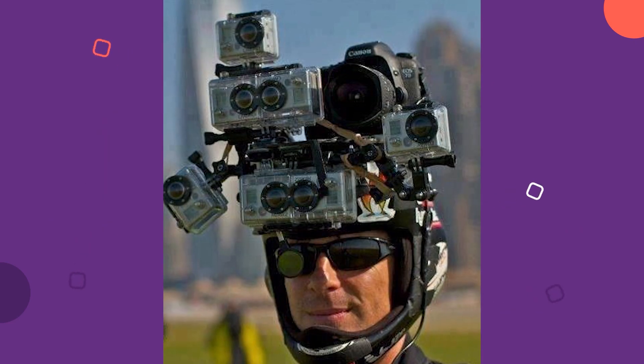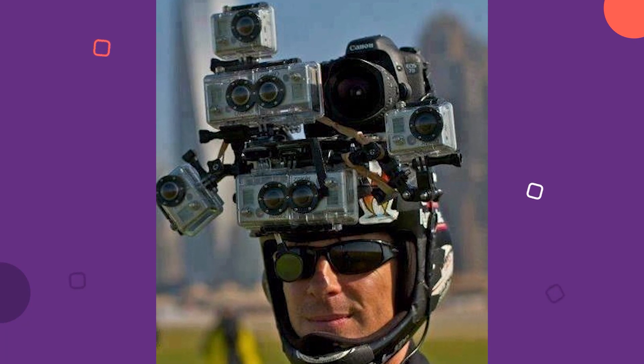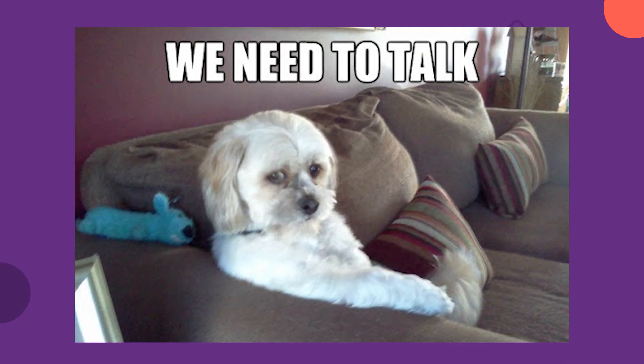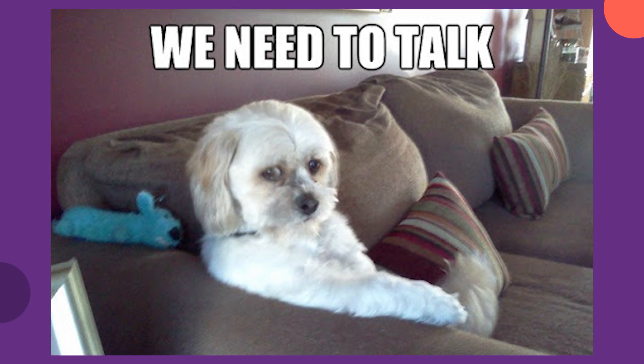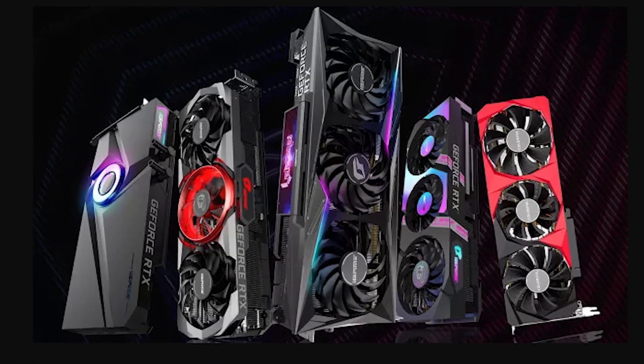Alright guys, welcome back to another video. I'm not like a professional guy that gives you really pro news — I'm just having a chat with you about what's going on and giving you my opinion. I'm just your pal, here to have fun. Today we're going to be talking about the custom models for the RTX 3000 series.